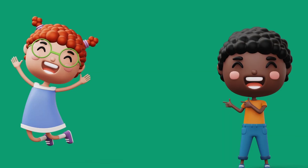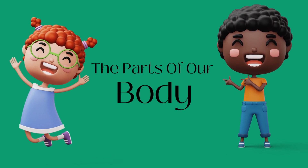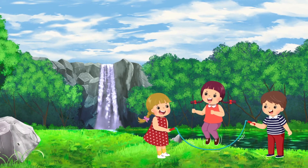Hi there little explorers! Today we're going to learn about the parts of our body. Your body is fantastic, with many parts that work together to keep you healthy and strong.